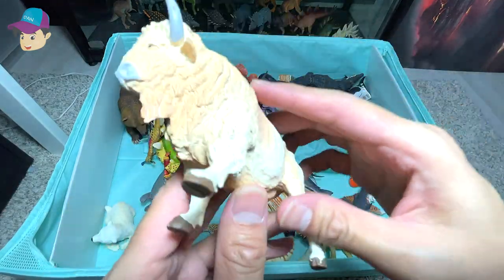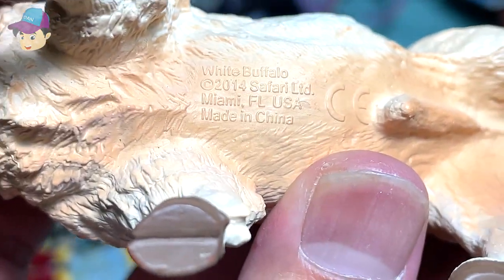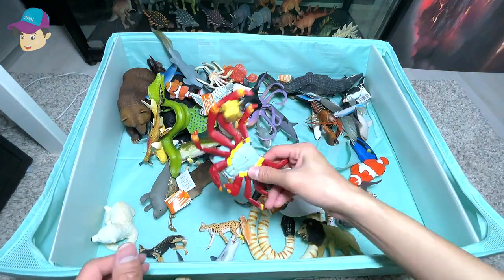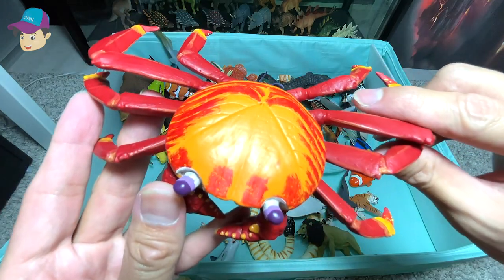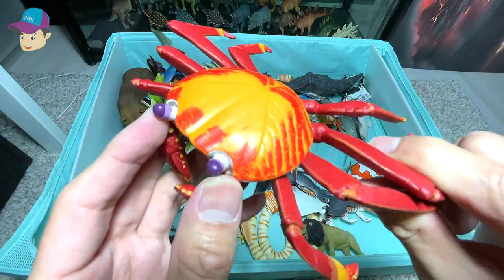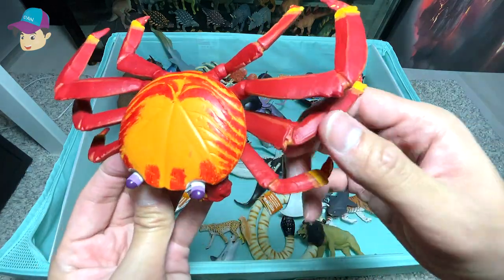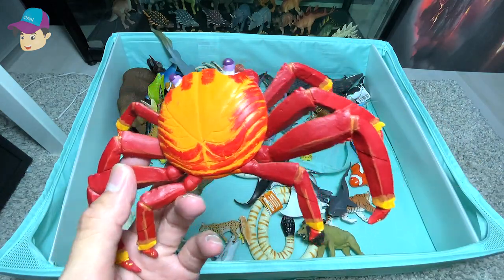We have a white buffalo right over here. A beautiful red-colored crab, which is known as the Sally Lightfoot crab. It has purple eyes, an orange and red body, and five legs on each side.